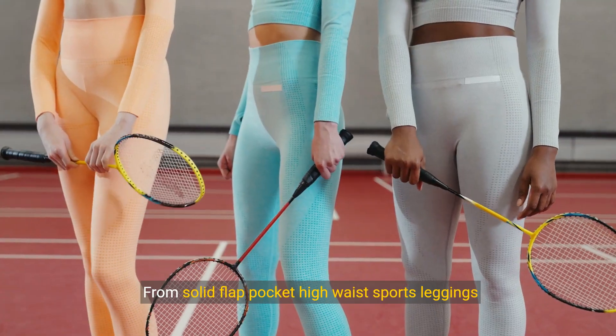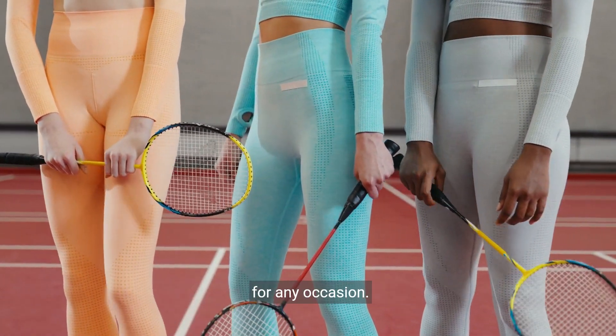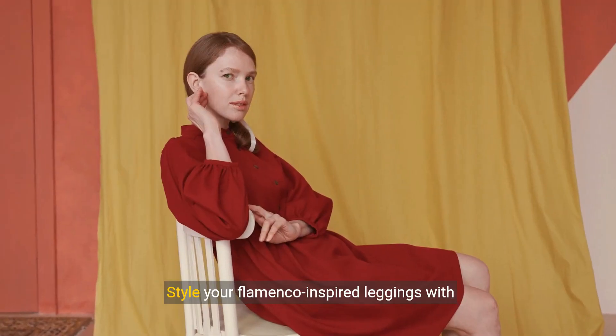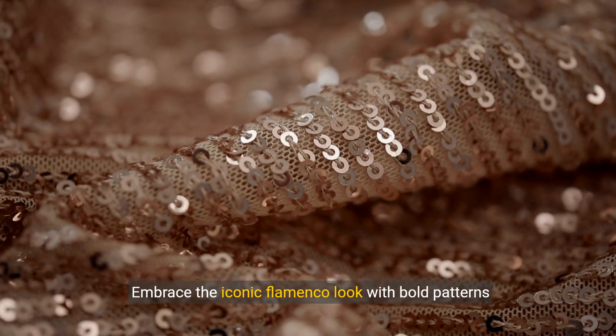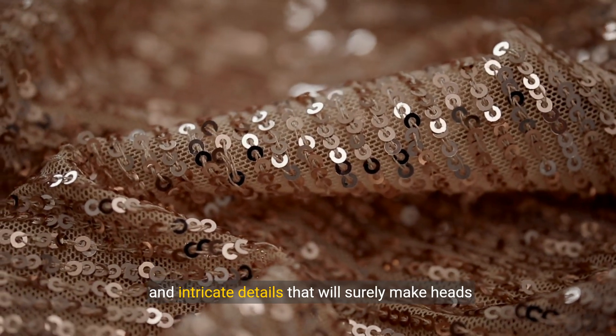From solid flat pocket, high-waist sports leggings to waist cincher leggings, we've got you covered for any occasion. Style your Flamenco-inspired leggings with confidence. Embrace the iconic Flamenco look with bold patterns and intricate details that will surely make heads turn.